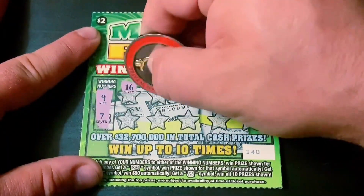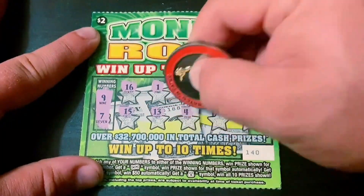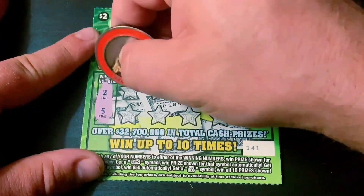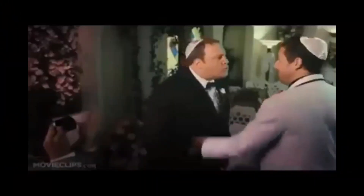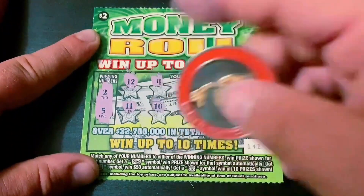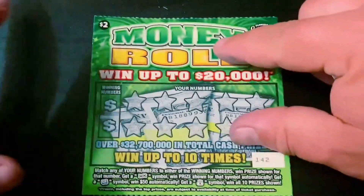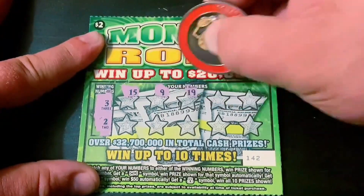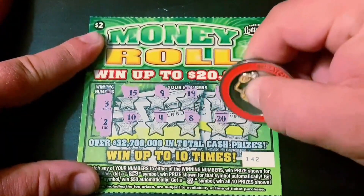Next ticket — nine and seven — and another dud ticket. Halfway through, ticket 141, two and five — yeah, got it! All right, so I got that matching five and that's a break even. On to the next ticket, ticket 142, three and two — come on, money bag — nothing on here.